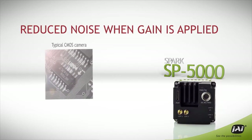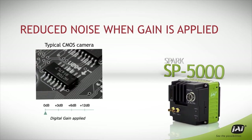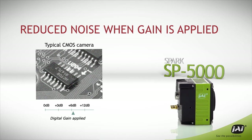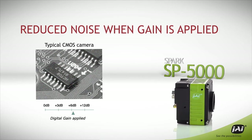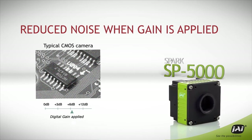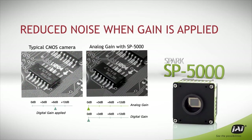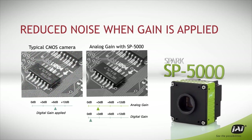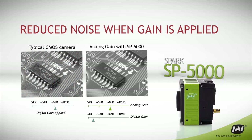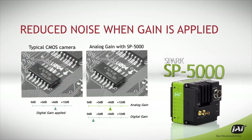Furthermore, the SP5000 minimizes the noise that occurs when gain is applied to darker images. Most CMOS cameras can only apply gain digitally, resulting in quantization errors that increase the amount of noise in the image. But the SP5000 includes an analog gain function to apply most of the needed gain without quantization issues. Since less digital gain is required, images are cleaner and quieter than in typical CMOS cameras.